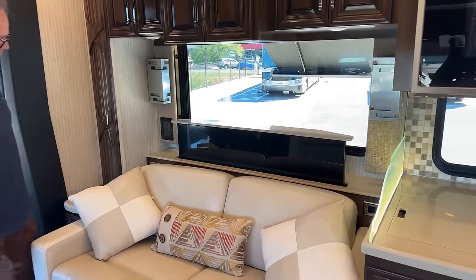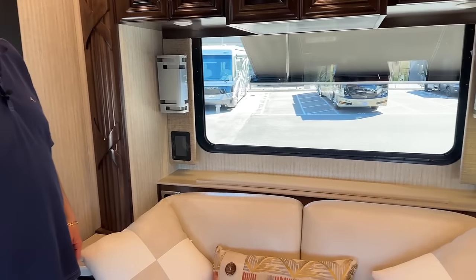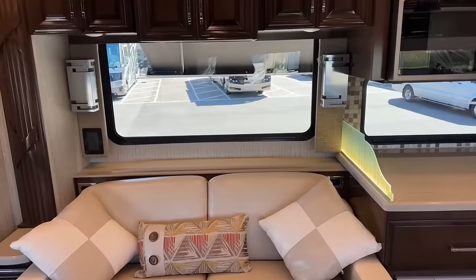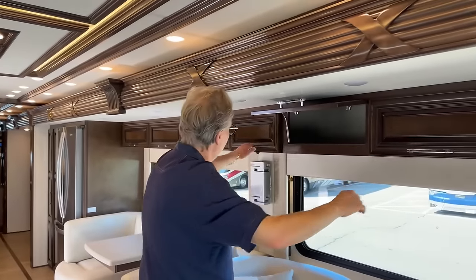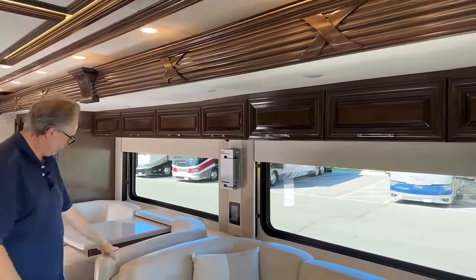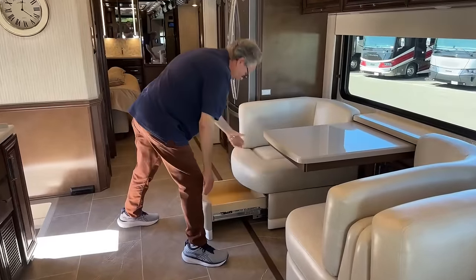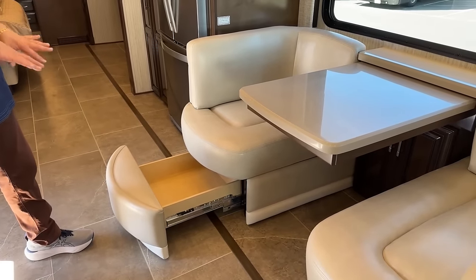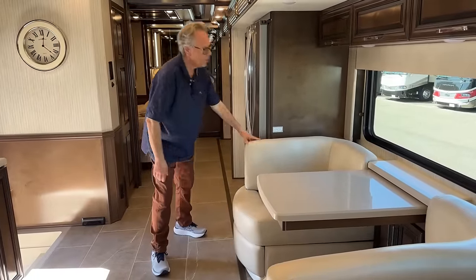Plugs are easily found all over the coach — USB plugs, standard plugs. Works out rather nicely because we all have cell phones, iPads, tablets, and everything else we bring. You have a place to plug them in. Plus you have storage up top. Plenty of room to put things in here that you need. You've got the comfortable booth with a little storage underneath and pull-outs underneath. They give you a little bit of storage on each one. And these are ultra, ultra comfortable.